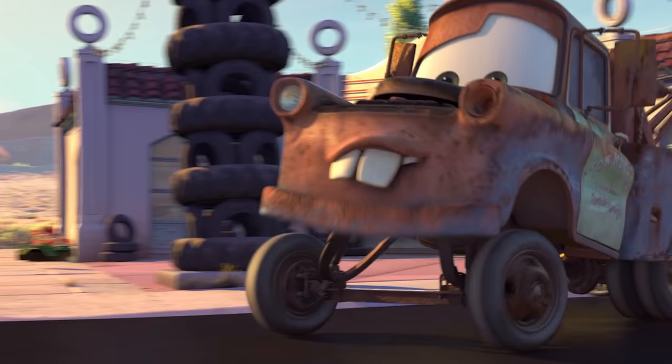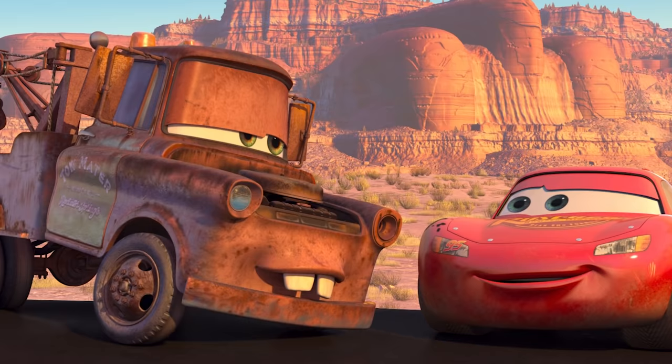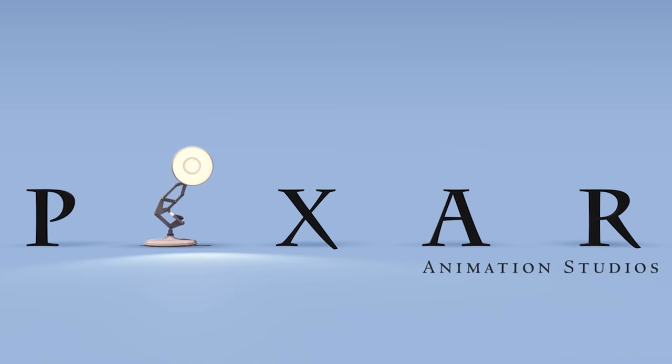Many Pixar fans know that the number A113 appears somewhere in Pixar films. Do you know where it appears in Cars? It's on the back of Mater — it's his license plate. A113 was the room number of an animation school that many of our artists attended before ending up going to Pixar.